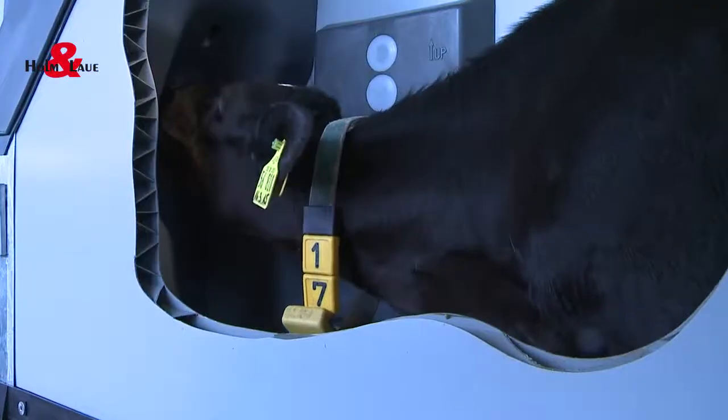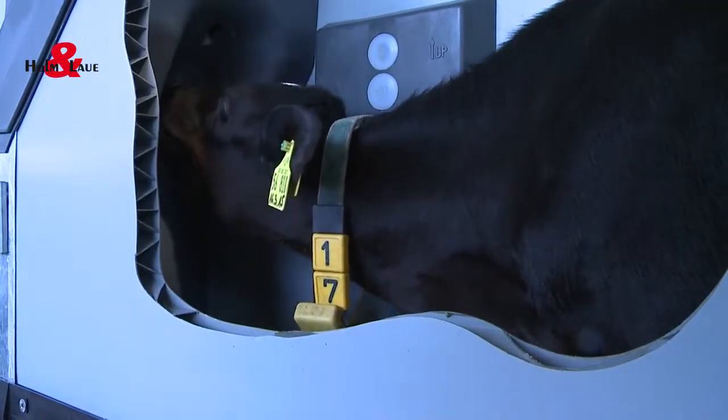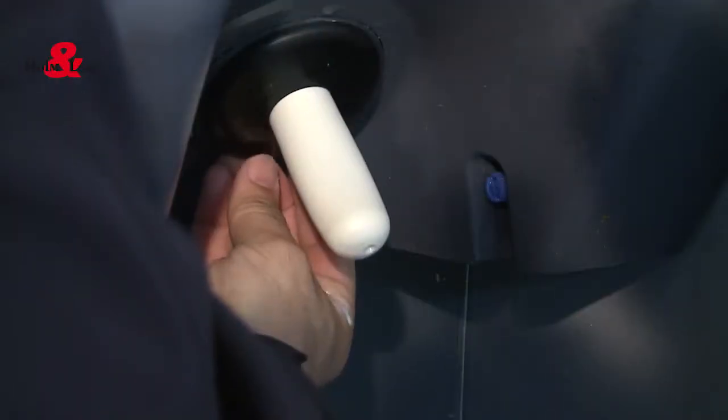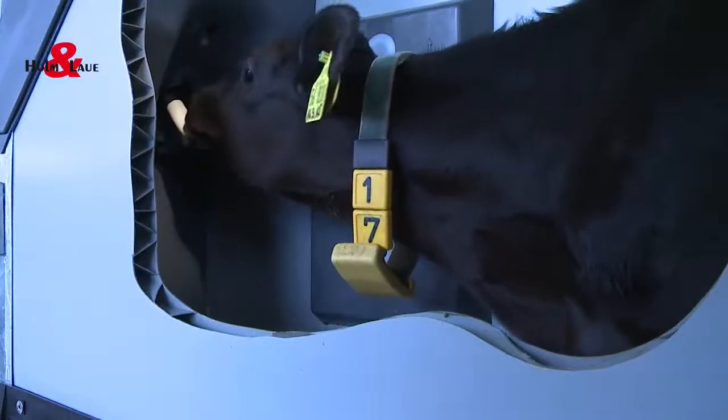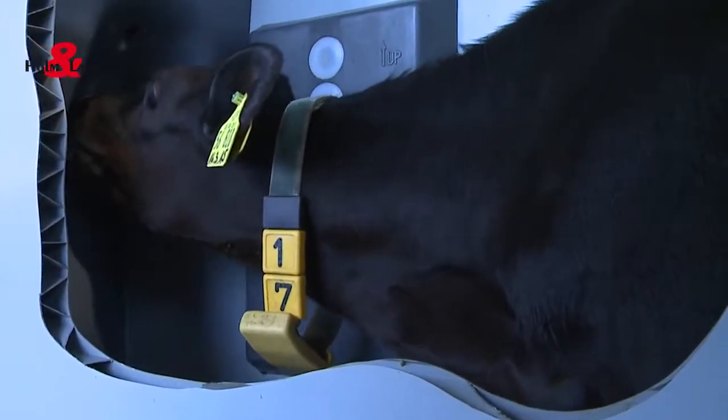I see that the teat points downwards. Should it not be straight? No. Similar to the teat of the mother cow, the teat points downwards. The calf adopts its natural suckling behaviour when drinking, and this reduces the risk of ruminal drinking. And the teat offers another surprise — the calves hardly have to be fed manually. As soon as the calf lifts the teat, a small amount of milk flows into its mouth. This triggers the first drinking impulse.